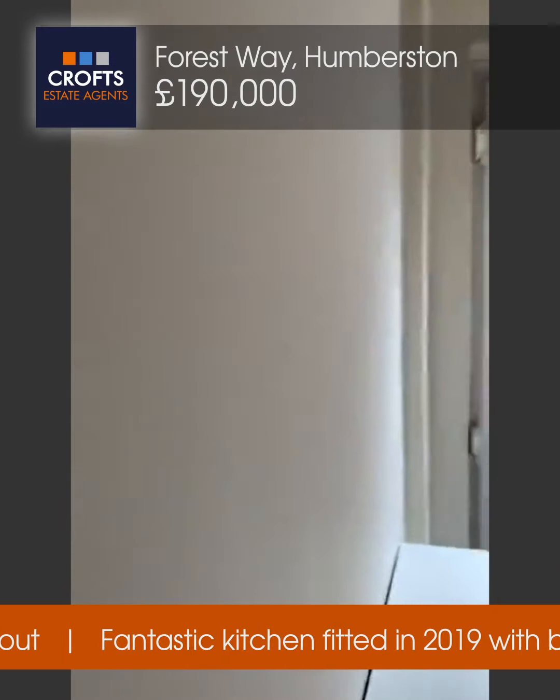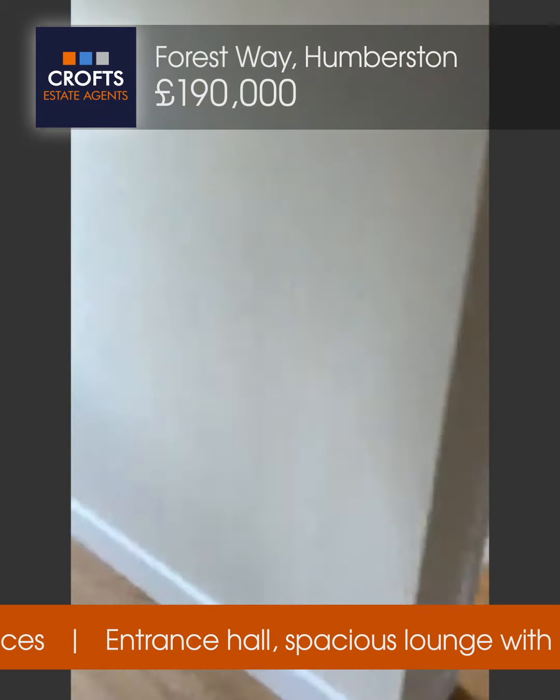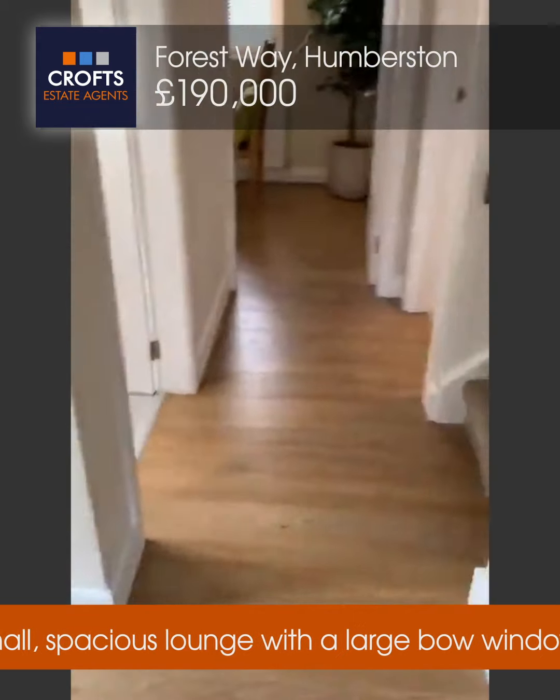Into the entrance hall and what we see — neutral, placid walls which is echoed throughout. Really well finished. We've got a radiator in the hall with a radiator cover and laminate flooring.